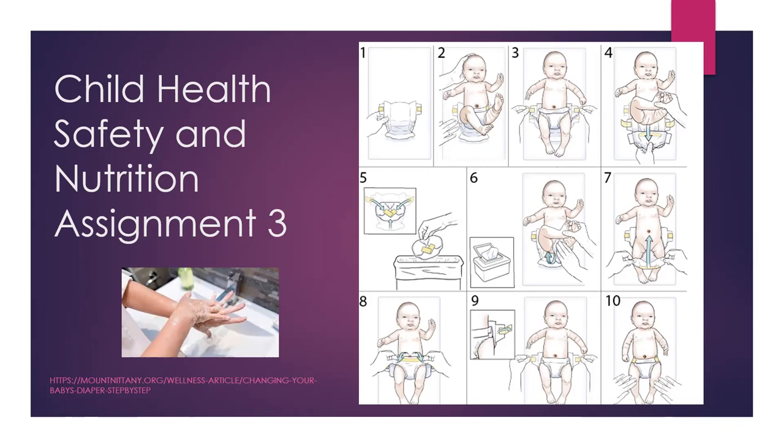Proper hand washing procedures are essential during diapering. The order in which hand washing is completed during the diapering procedure is critical for the environment to be free of contamination. There are two times adults must wash their hands during diapering: first, before they gather diaper supplies, and then again during the final step, after they have put cleaning and sanitizing solutions away. Infants and toddlers must also have their hands washed after a clean diaper is put on them and they are fully dressed.